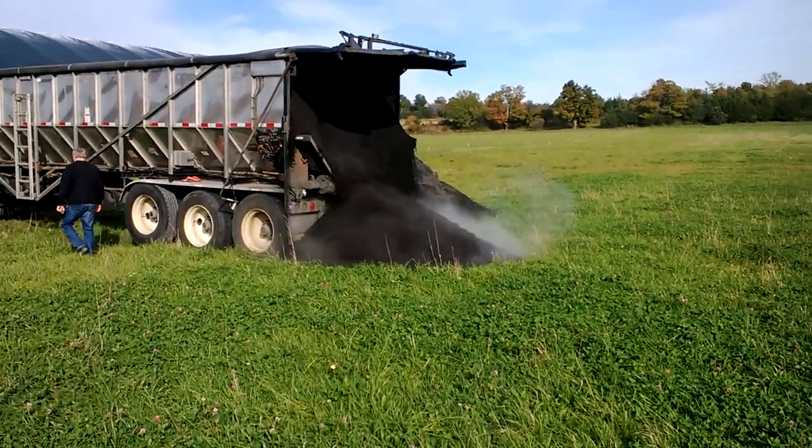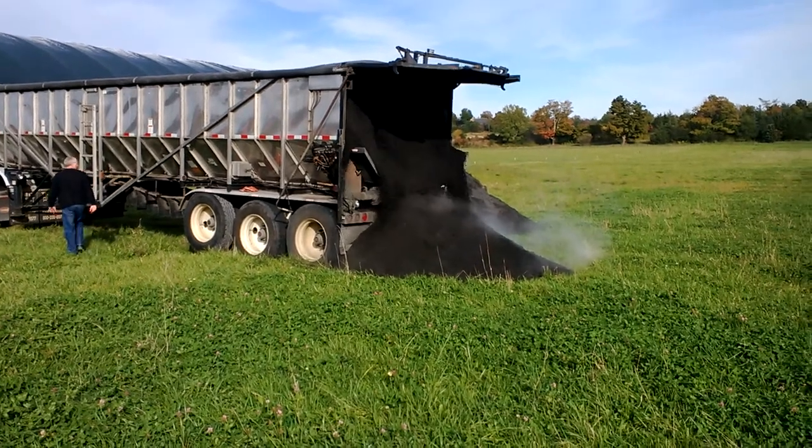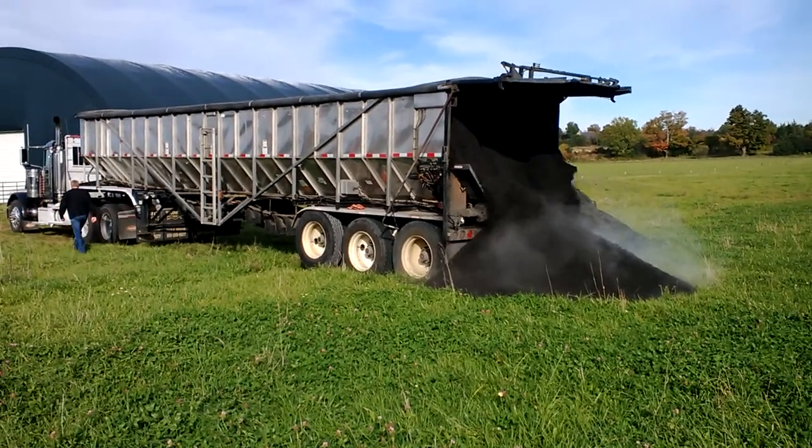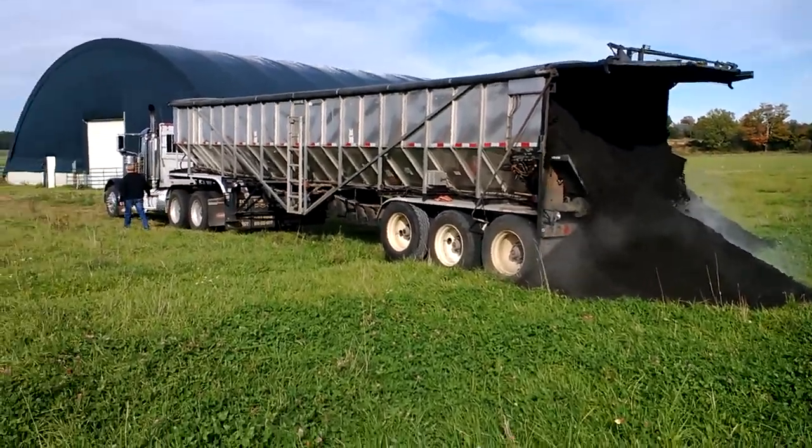Hey there, Eric here. Getting a fresh load of wood ash. This is a walking floor trailer.